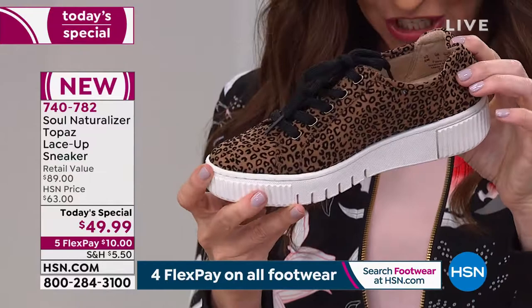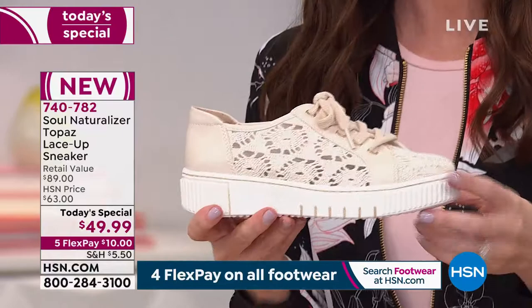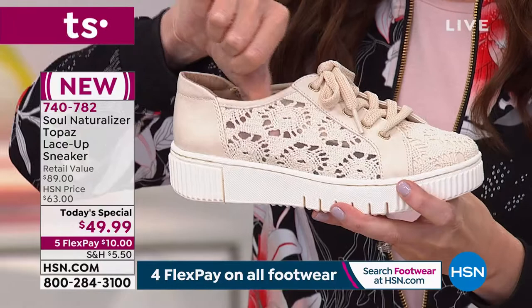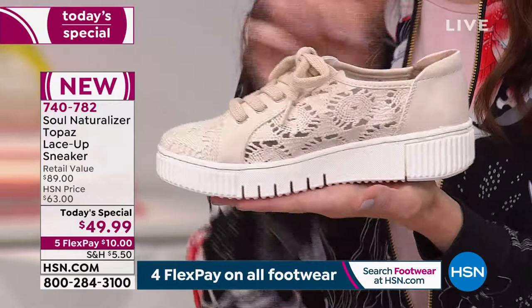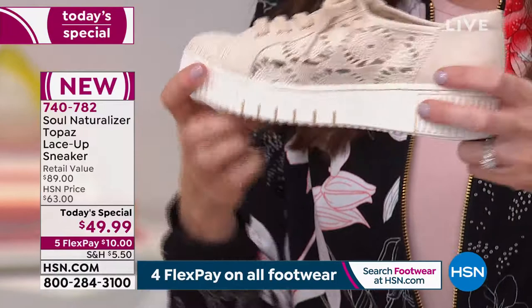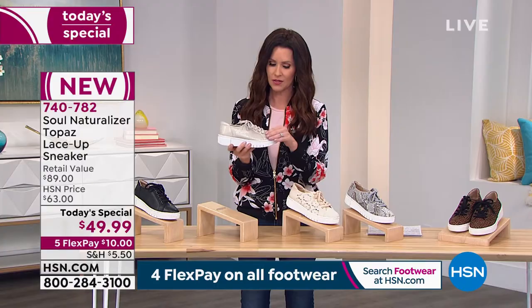We have sizes 5.5 through 12 in medium and wide width. This is the crochet — it's real crochet with a mesh inside that's very soft, a see-through true crochet knit all the way around with an earthy tone even in the laces. This is the one I had to grab — it's going to be your new neutral. It elevates whether you're wearing it with a sundress, skirt, shorts, or sweats.